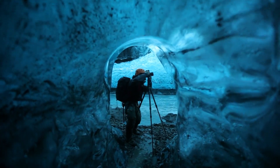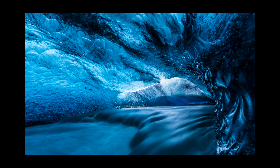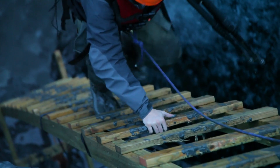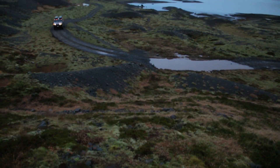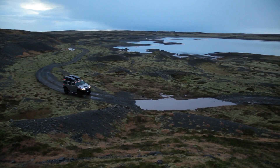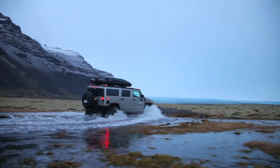I could have spent hours under there shooting, but unfortunately the daylight was falling quickly and we had to make our way out before we were in the dark. One of the main reasons I'd come to Iceland was to photograph ice caves, so one day in an ice cave just didn't feel like enough. I felt like I could have spent years exploring these things.